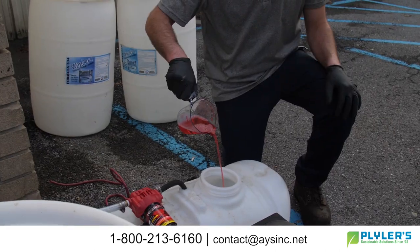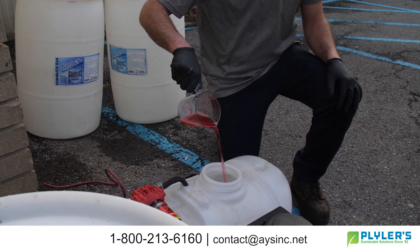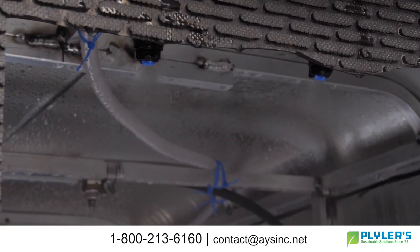After pressure washing, all carts are sprayed with a QUAT-based sanitizer, minimizing the ability for pathogens to live on the surface.